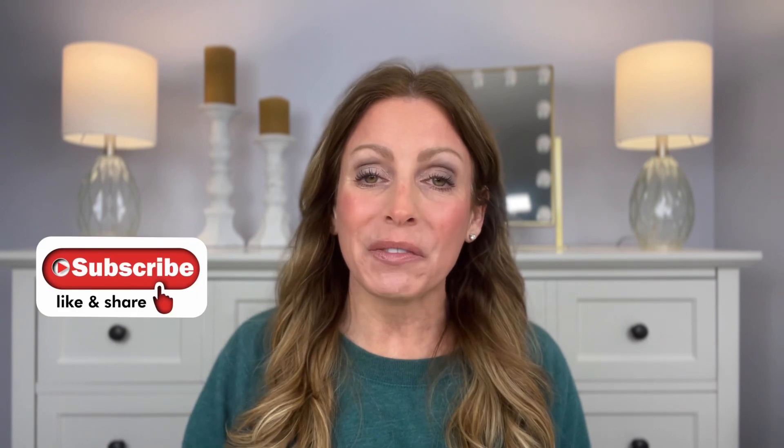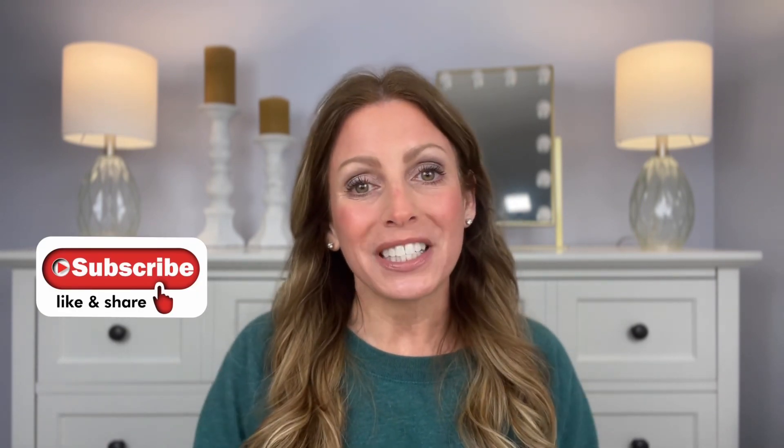Welcome back to my channel. If you are new here, welcome. I'm Michelle. I love all things beauty and lifestyle. I really hope that you will enjoy this video. If you do, please be sure to give it a thumbs up. I would love it if you would consider subscribing before you go. And if you hit that bell icon, you could be notified every time I upload a new video.